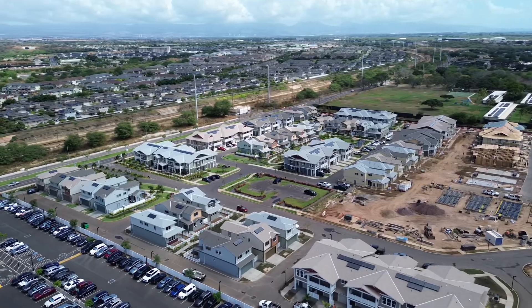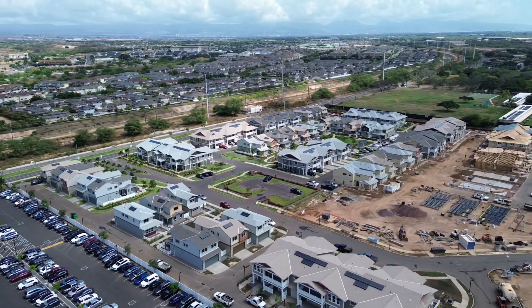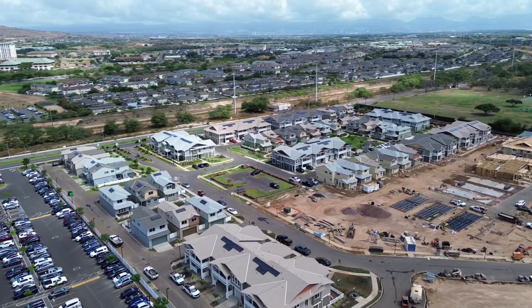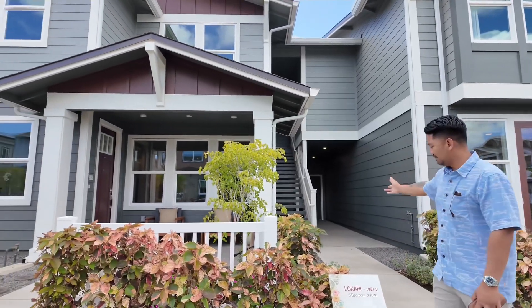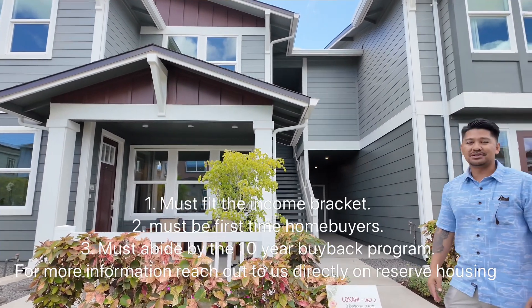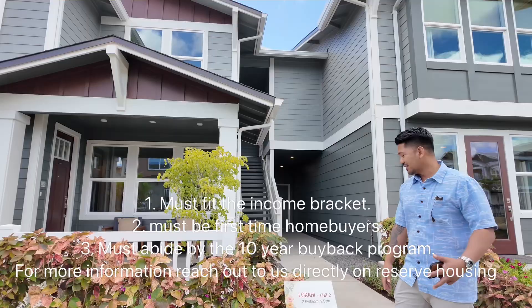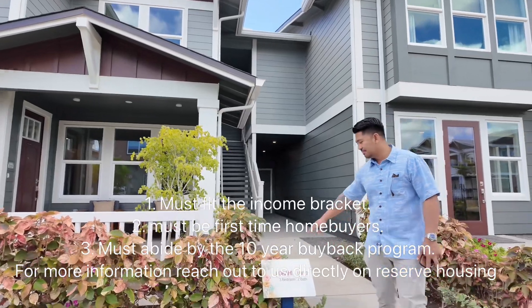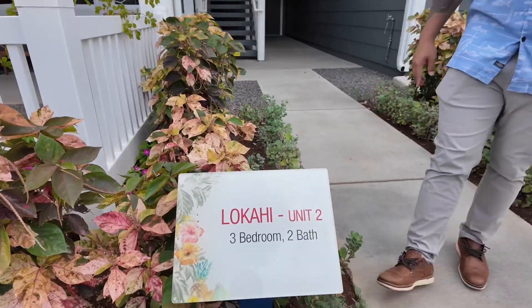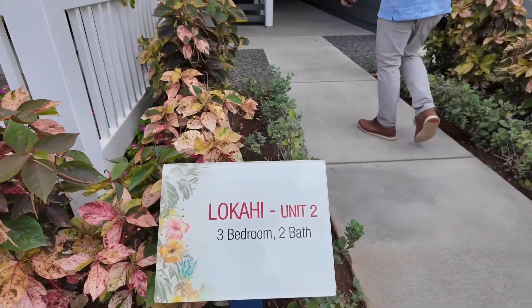What's up family! Right now I'm currently located in the beautiful community here. These are townhomes over at Gentry at West O'ahu, and this is community Ka'ulu. Right now we're going to be checking out this walk-up reserve housing. Again, if you have any further questions about what reserve housing is, these are first-time home buyer specials — three bedroom, two full bathroom. This one is floor plan Lokahi, unit number two. Let's go check out this walk-up unit.